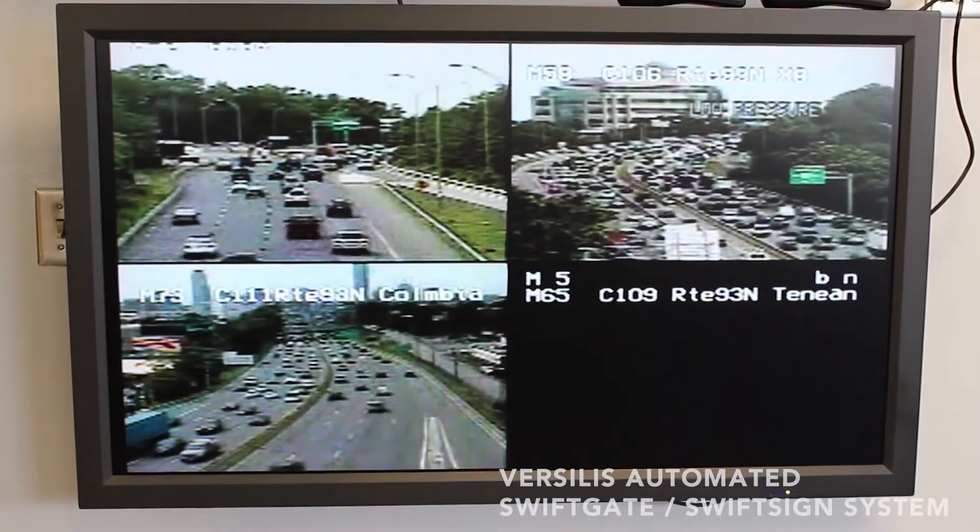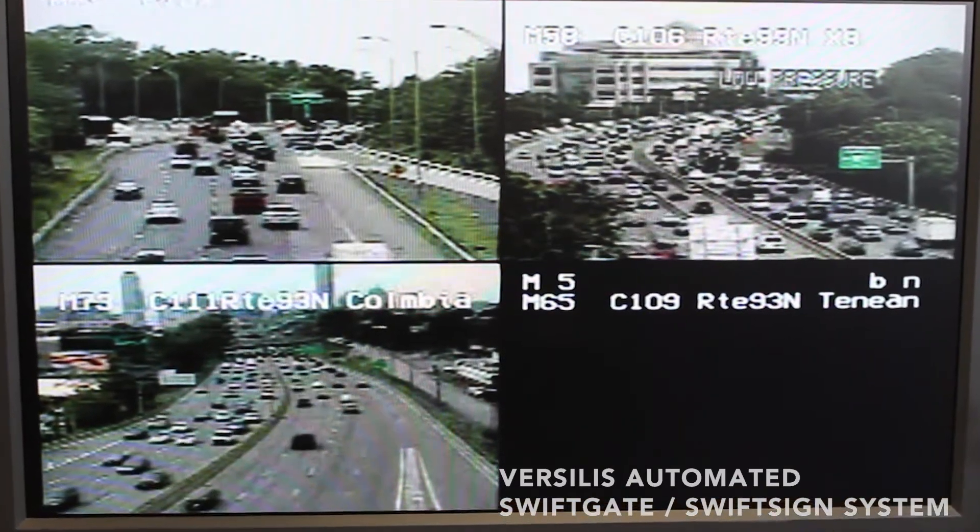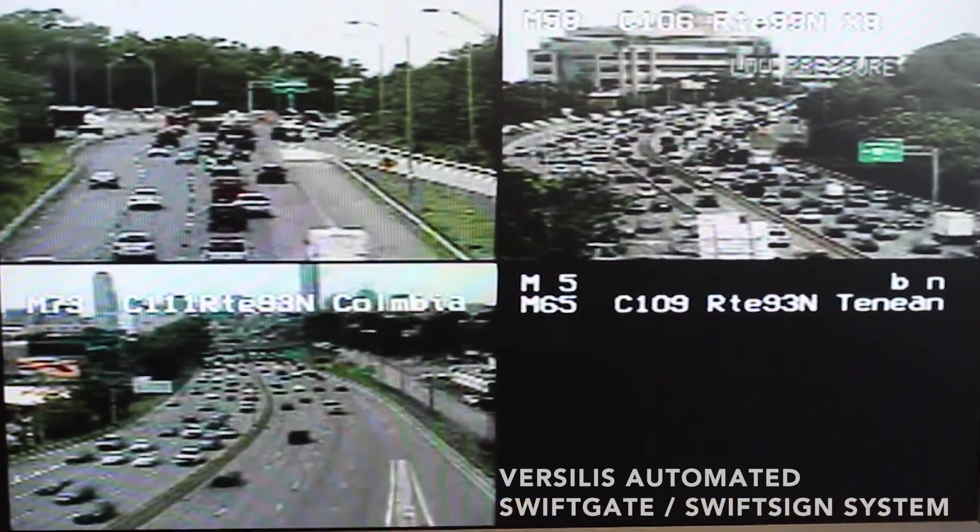Gates can also be activated and monitored from a remote location, such as a traffic management center. In this case, different communication interface options are available.